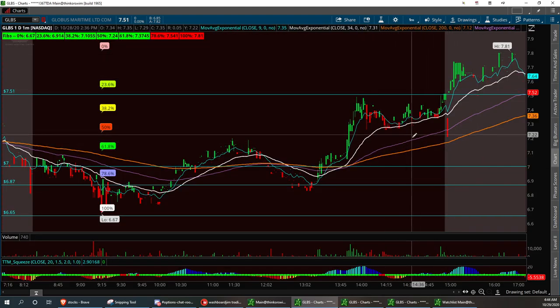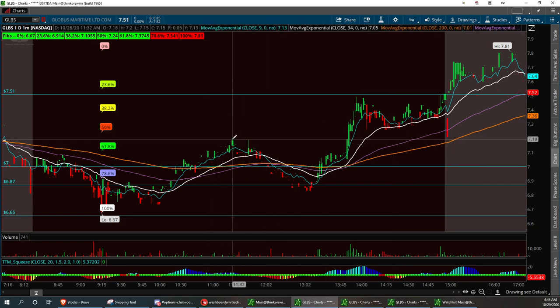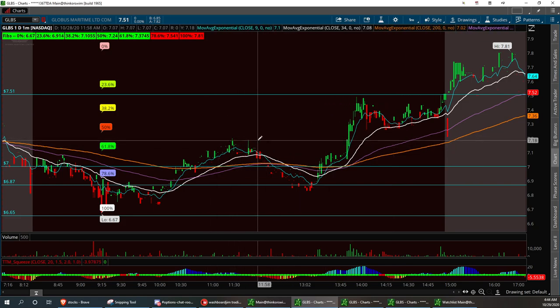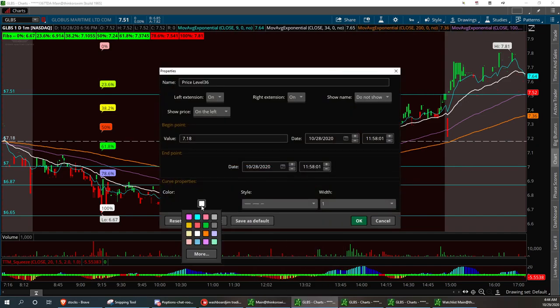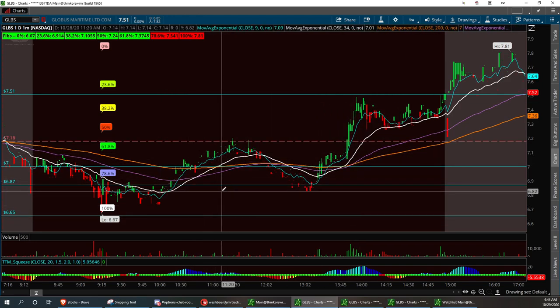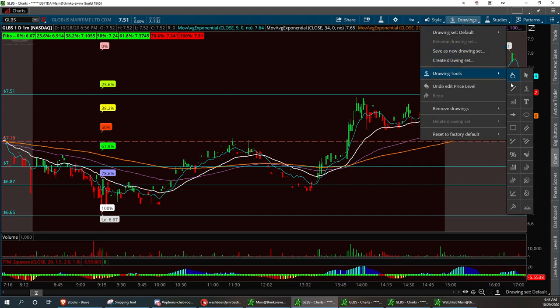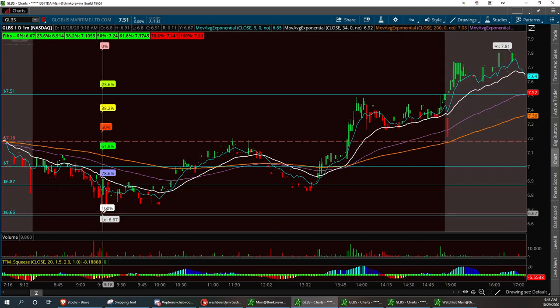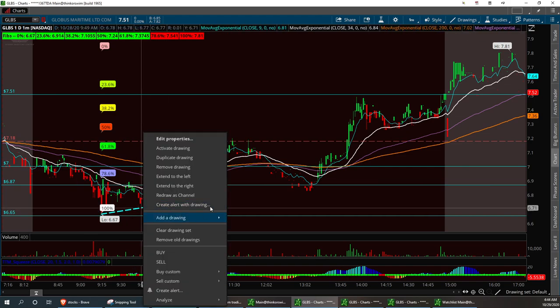We're going to go to the minute chart. You've got a support level right down in here. You see it pull back to this previous high that we had right in here — so that's what we're going to call support. I can look at a chart within 10 seconds and tell you if I want to trade it or skip it. You see these two little support levels right down in here? We're going to draw a trend line from that spot there, right to that, and extend that on out to the right.